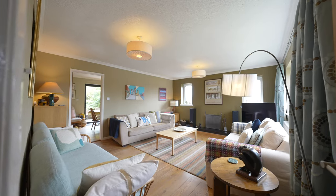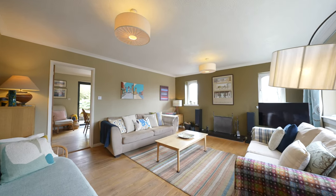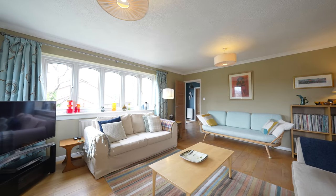Off the hallway you'll be greeted by the gorgeous lounge, again with the continuation of oak flooring, open log fireplace, and dual aspect windows making the room light and airy.